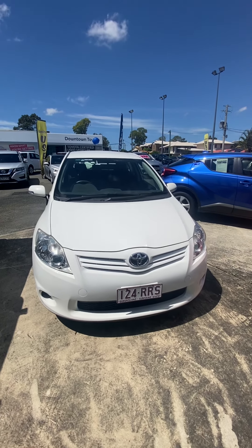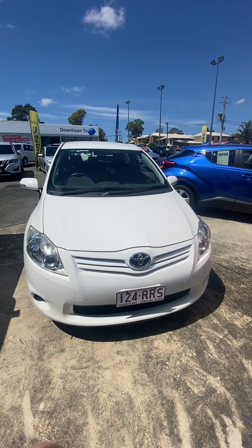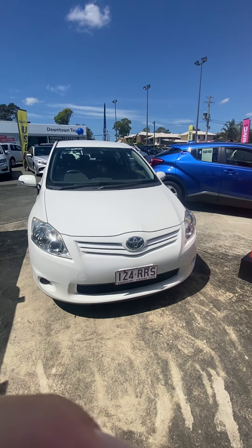Good morning, Eleni. This is Jacob from Downtown Toyota, just bringing you a quick personalized video tour of the Toyota Corolla.